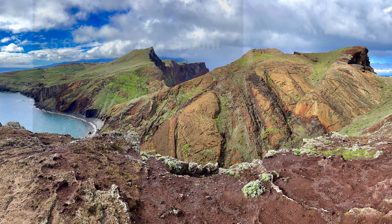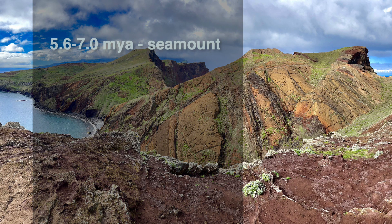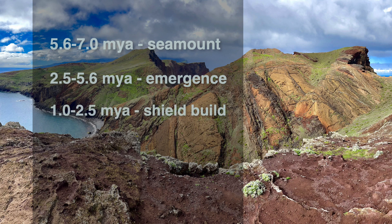Let's take a look at this sequence of events. About 5.6 to 7 million years ago, some of the earliest eruptions probably happened and uplift of the submarine seamount occurred. Then 5.6 to 2.5 million years ago we had an emergent phase that included interlayering basalt flows and pyroclastic flows. Then about 2.5 to 1 million years ago we had the shield building phase with numerous lava flows to create the very large shield volcano. Then from 1 million years ago to the present we had the mature phase with erosion and multiple minor cinder cone eruptions and flows.